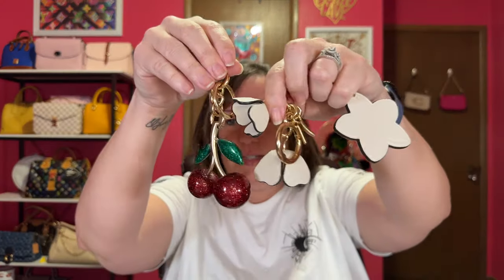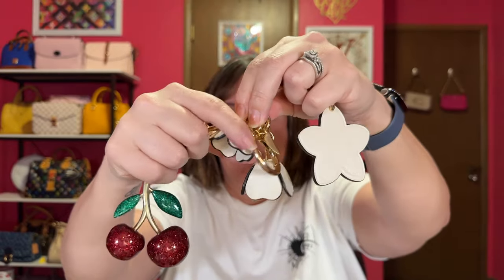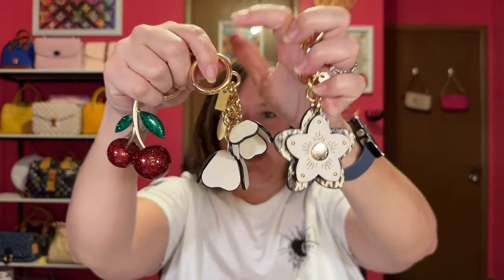I've got so many charms — so many charms. I do favor Coach charms the most; this is all Coach. I have a good amount that you can't see, and I really don't need any more. I've got every color, I've got cherries, I've got a lot of charms and bag charms. I'm not going to say one won't pop up that I might get, but they're not on my wish list. I don't really need any more bag charms.